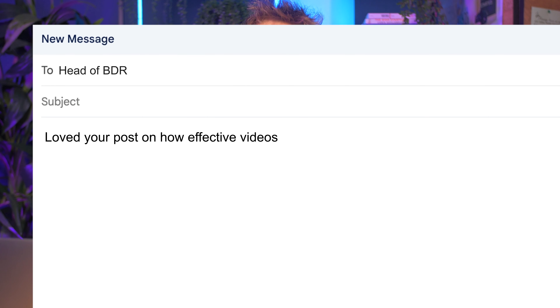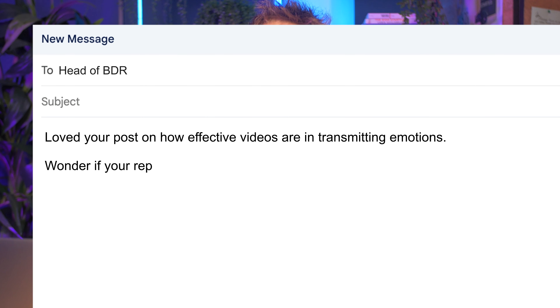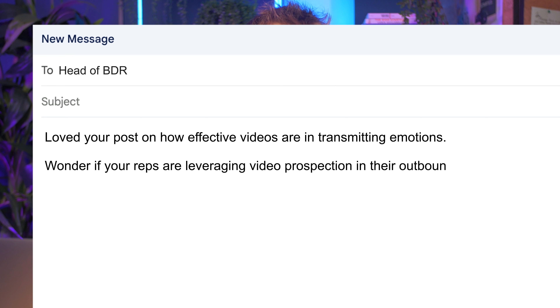So if you're prospecting ahead of a BDR, you could say: 'Loved your post on how effective videos are in transmitting emotions — wonder if your reps are leveraging video prospecting in their outbound campaigns.'